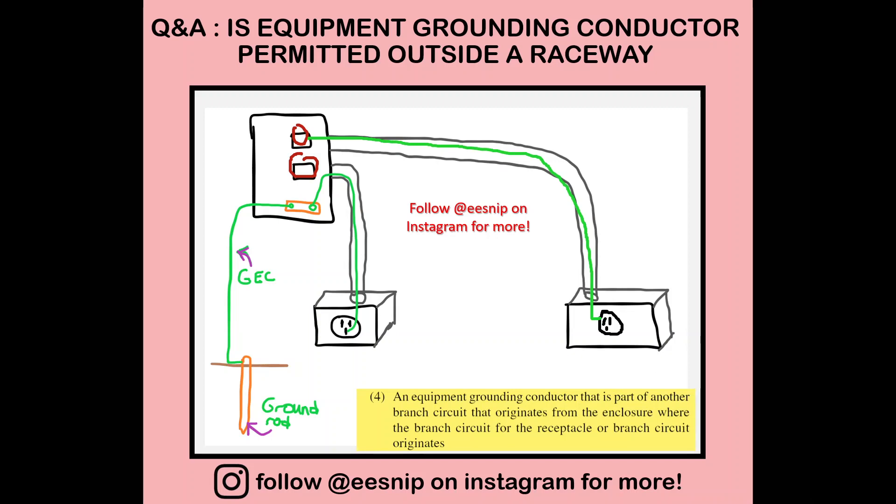You can run a grounding conductor inside the existing conduit if you can, but most of the time that will be hard since the conduit may not be accessible or the conduit size is not enough to handle more conductors. So what we can do is run an equipment grounding conductor outside, going through here, and from that connecting to the equipment grounding conductor of the other branch circuit. Two separate branch circuits, but you're allowed to do that.